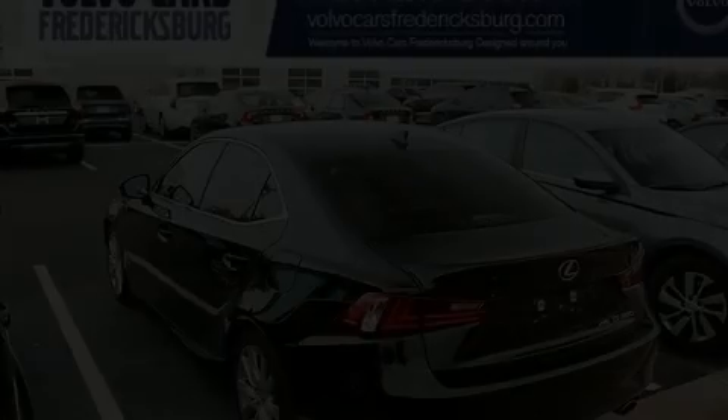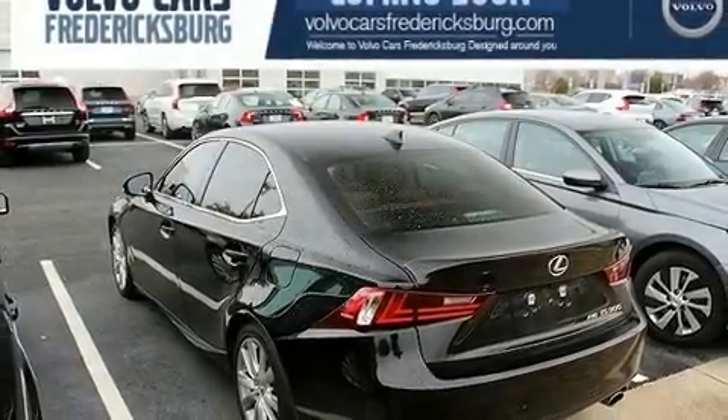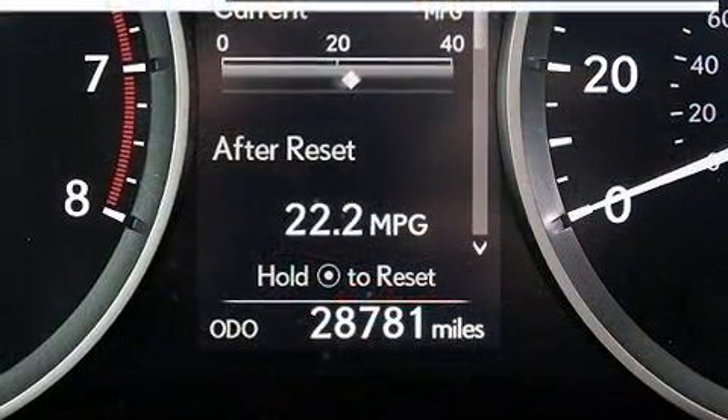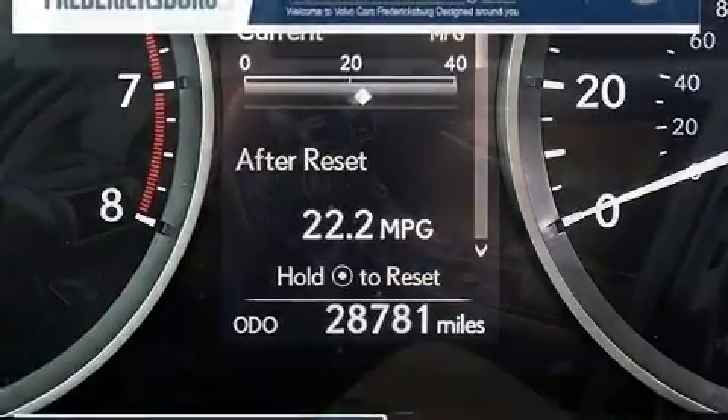Take command of the road in the 2016 Lexus IS 300. With less than 30,000 miles on the odometer, this four-door sedan prioritizes comfort, safety, and convenience.